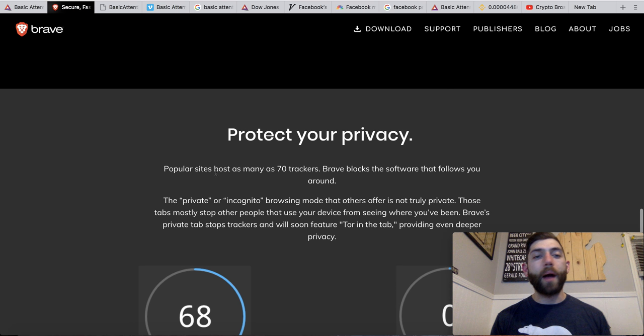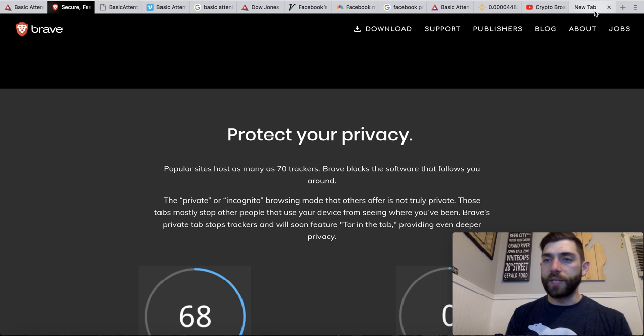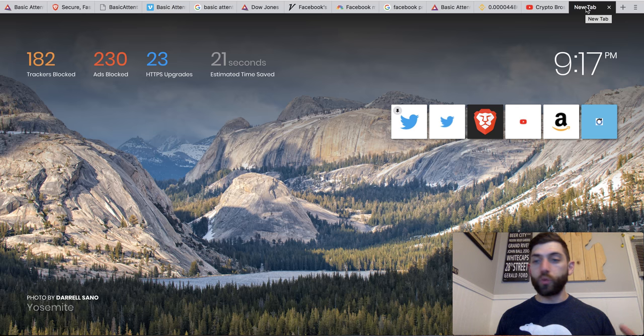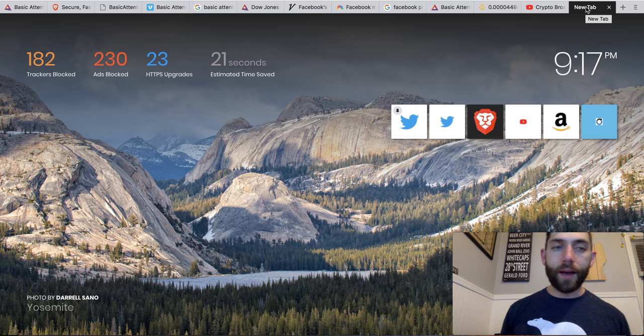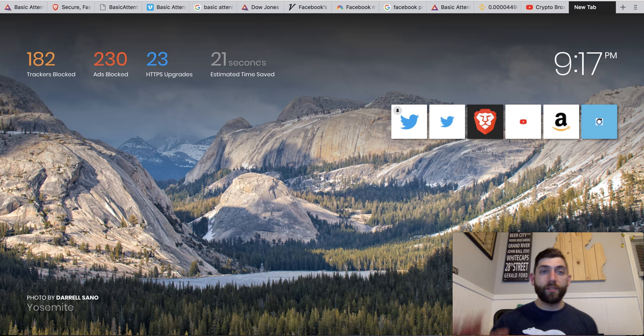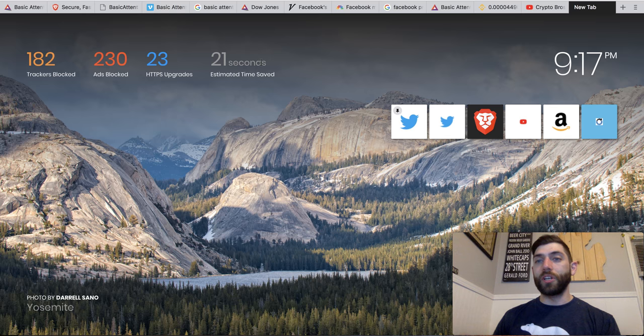You can actually see right here: popular sites host as many as 70 trackers. Brave blocks the software that follows you around the internet. Once you download this, it's an easy, approved application. Just today: 182 trackers blocked, 230 ads blocked, 23 HTTPS upgrades, and 21 seconds of time saved. Very cool. So that is kind of the Brave Browser in a nutshell — that's why I like it.